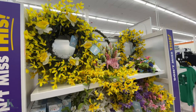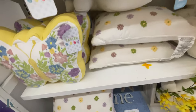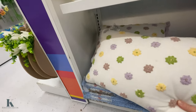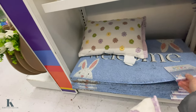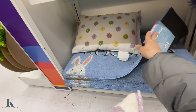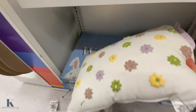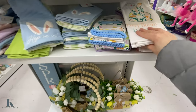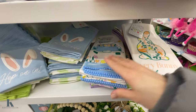Some more floral wreaths and pillows — so pretty. The pillows are $15. They have the welcome mats at $12.99 — really cute. Some more washcloths, this is cute, these are $6.99.